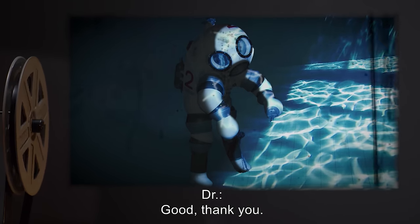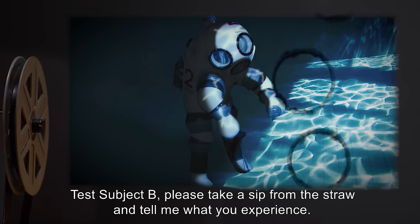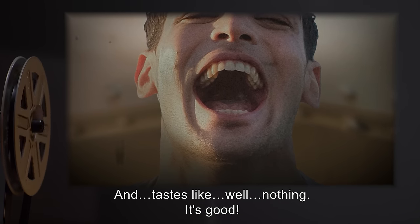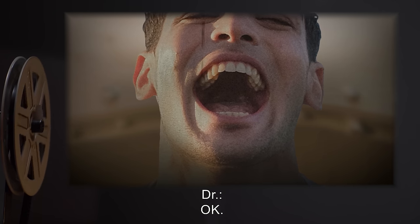Doctor: Good, thank you. Test Subject B, please take a sip from the straw and tell me what you experience. Test Subject B: Hmm, it's cool. And tastes like, well, nothing. It's good.